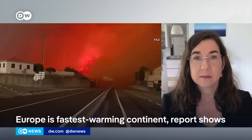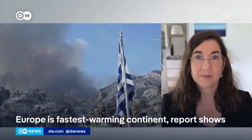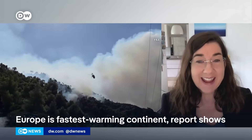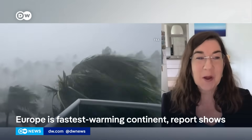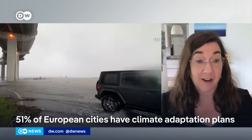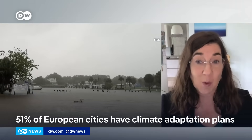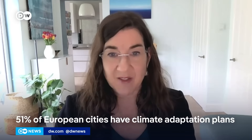Your report points out that half of European cities now have plans in place to better adapt to climate change. Is that significant progress? It doesn't sound like it, given that we still have 49% of cities to go. But Europe has made significant progress — only five years ago, Europe was at 26% of cities, so that's a great step forward. In addition to city adaptation plans, we saw more energy from renewable sources powering Europe than ever before last year.